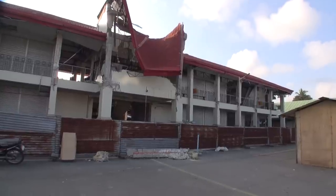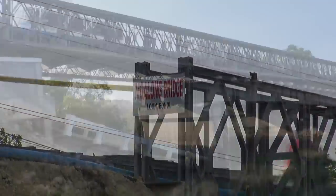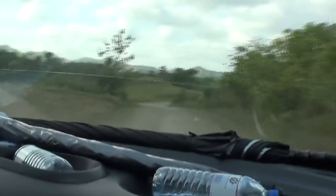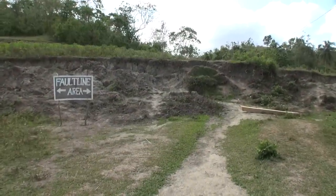This is the market in Lund. We're going to see the fault line.